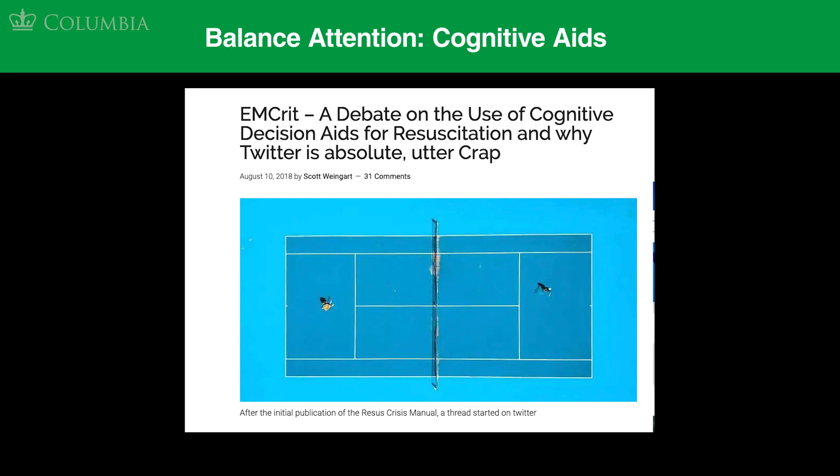After reading the blog, how do you feel about cognitive aids now? For those of you who changed your mind, why did you change your mind? Take our poll and let us know.